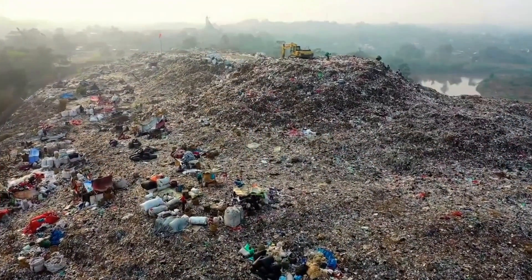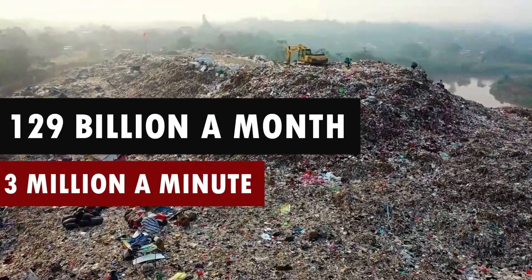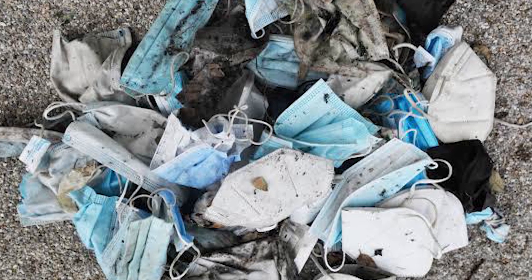Did you know, at present, 129 billion face masks are used and disposed every month globally? That is 3 million a minute. The ongoing COVID-19 pandemic has driven massive consumption of personal protective equipment worldwide.